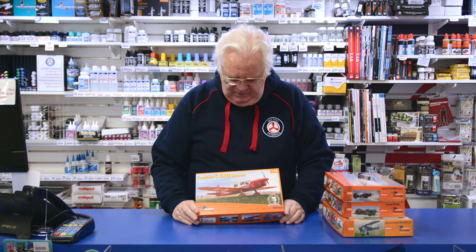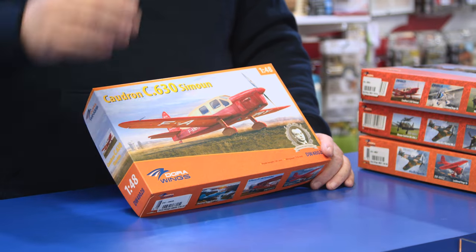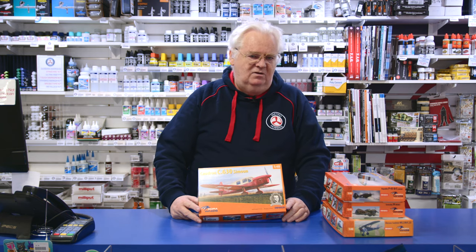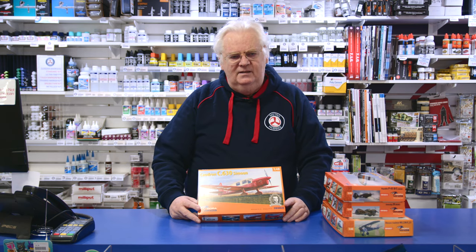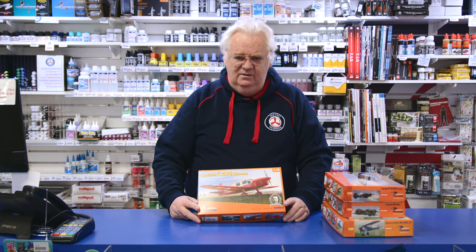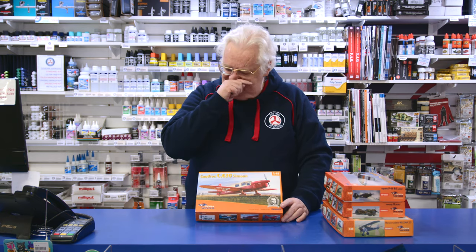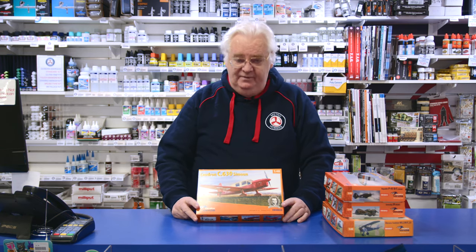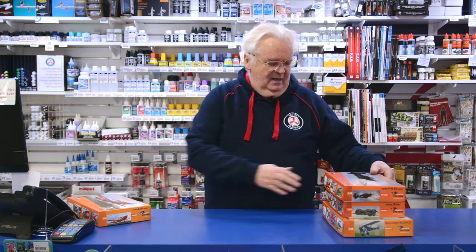This is the French Caudron Simeon - this is 1/48 scale, in the series of early/pre-war aircraft similar to things like Proctors. It's a nice little French airplane - there's quite a story about it; a lot of French troops escaped in one of these into Algeria. The French Air Force did fly this during pre-World War 2, but the markings included are all civilian ones, so if you're looking for a nice little pretty sports aircraft to go with the Proctors, this is quite nice.